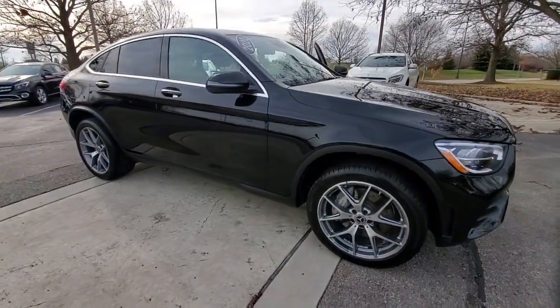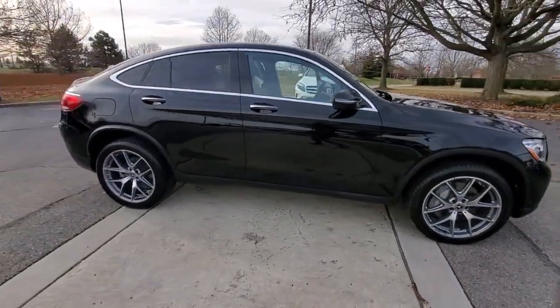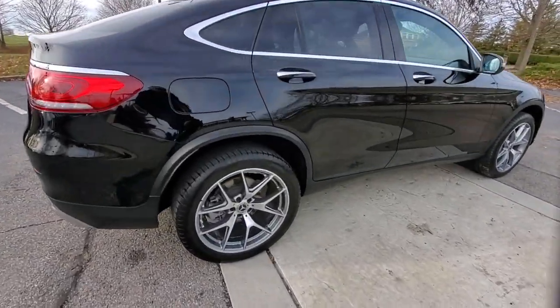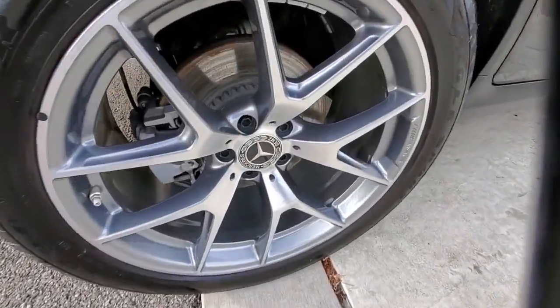Get into a car with value. 2020 Mercedes-Benz GLC. This vehicle still has fewer than 25,000 miles on the clock, so it won't last long.